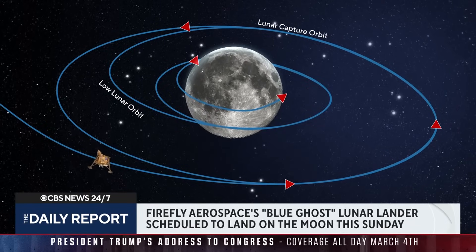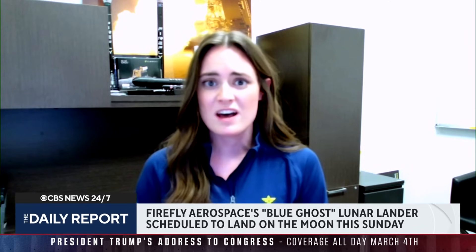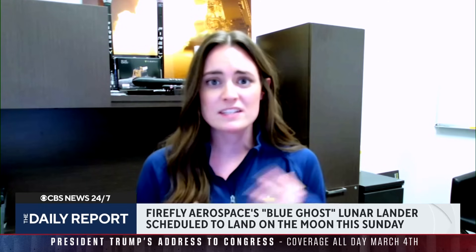What will this mean for the entire scientific community? A lot of data will come from this. We've already collected a really significant amount of data for our payload customers through the NASA CLPS Initiative. And we're going to continue to get all that payload data on the surface over about 14 days. This is really going to inform a lot of future missions to the moon, including manned missions in the future. So a lot will come from this payload data.